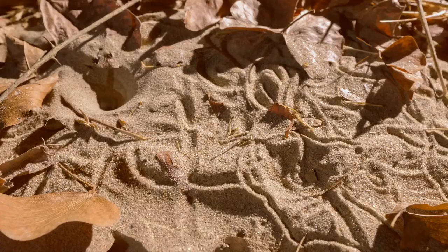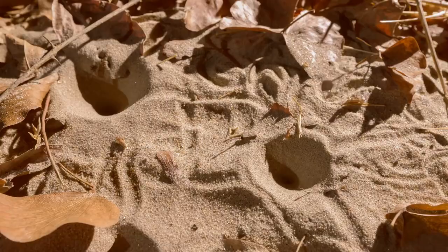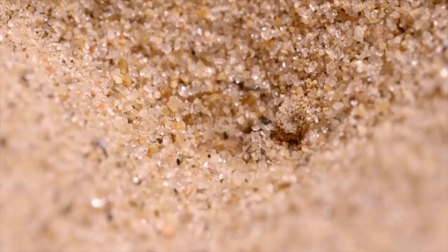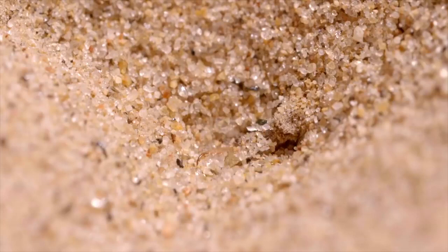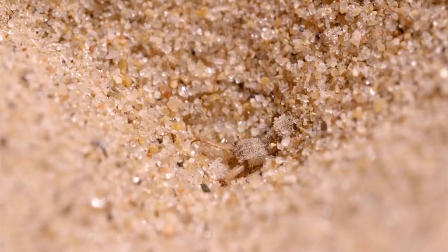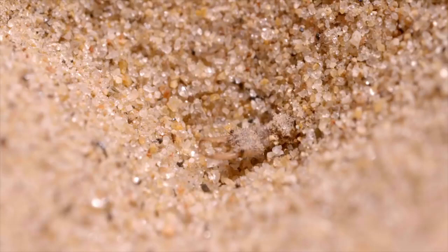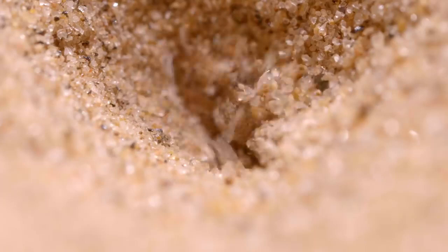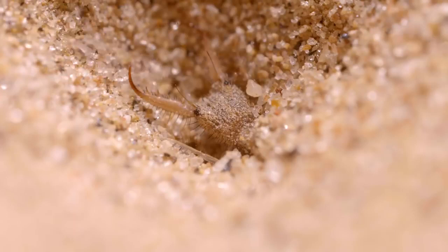Doodle bug. Patterns in the sand give their creator the sweet common name of doodle bug. But there's nothing cute about them. Less than half the size of your little fingernail, these insects are the larval form of a lacewing, and they are voracious predators. Huge pincer-like jaws are vicious weapons, perfect for grabbing prey. Their hunting prowess has given rise to their other common name: ant lions.